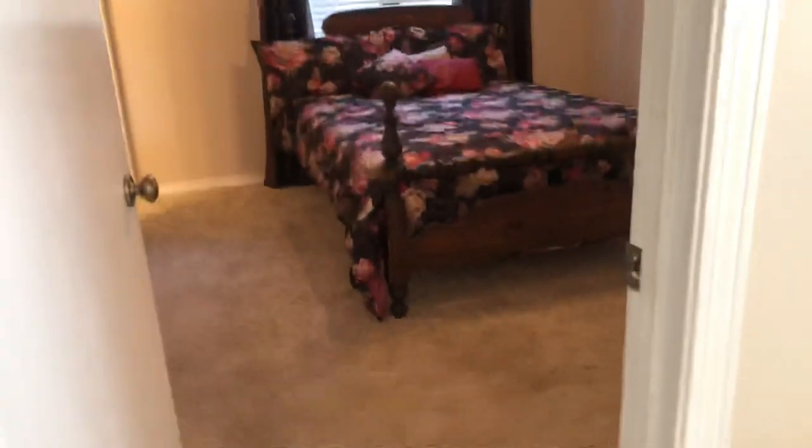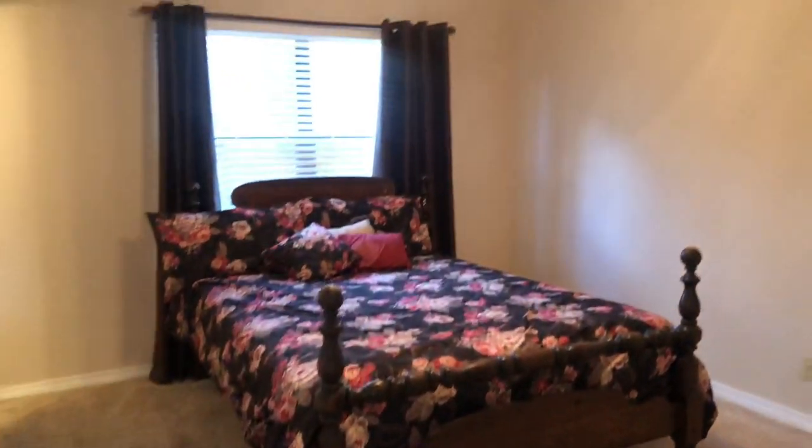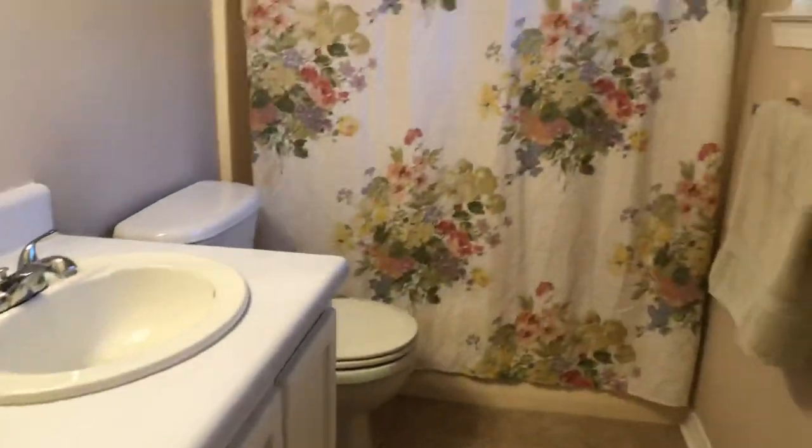Here you're going to have your master bedroom. It's a split bedroom floor plan so plenty of privacy for your master suite. We've got carpeted flooring, a nice window, and ceiling fan. We have a walk-in closet with built-ins — plenty of space in there. And here is your master bath with tile flooring, a single vanity, and a tub shower combo.